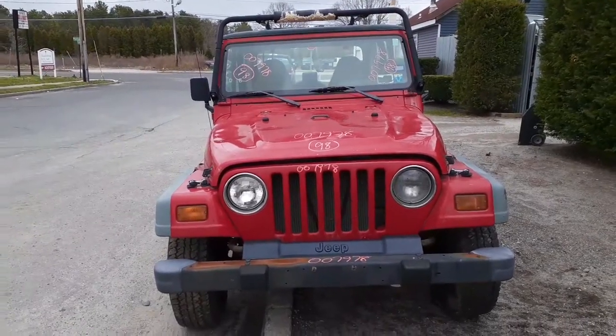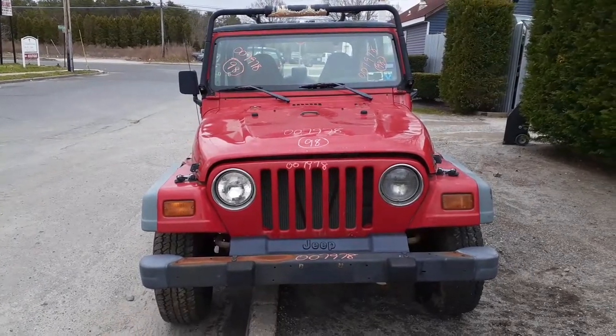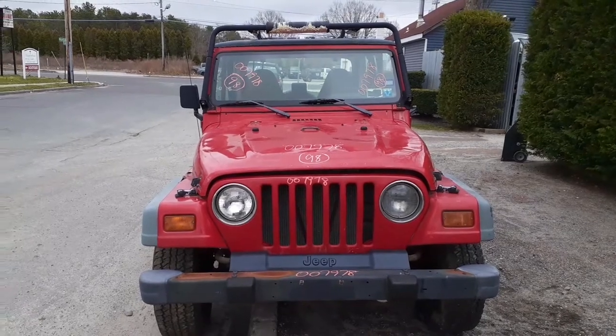Here's our newest arrival. It is a 98 Jeep Wrangler Sport, 4.0, 5-speed, 4x4, stock number 7978.